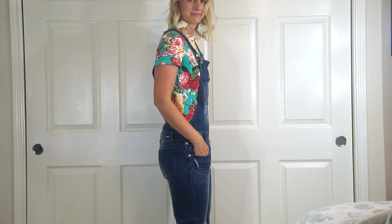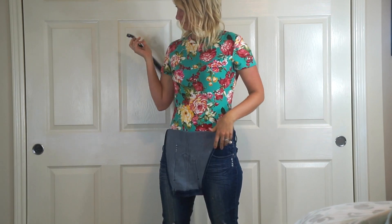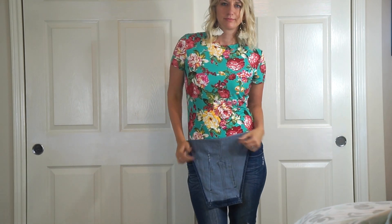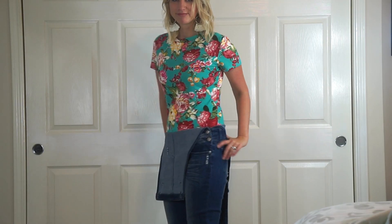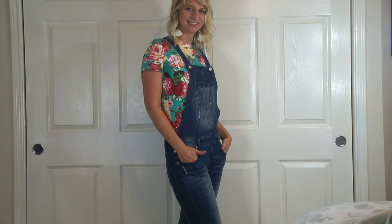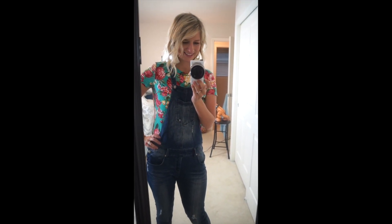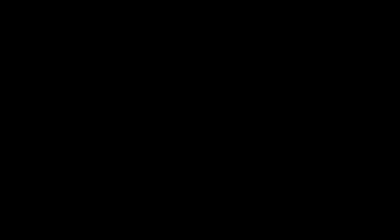This first top is so cute and comfortable and I love the bright floral pattern of it. I decided to pair it with some overalls. It's tight but not too tight, which I like, and it tucked really nicely into my overalls. For my makeup I just kept it pretty natural and I wore my little fringe earrings.